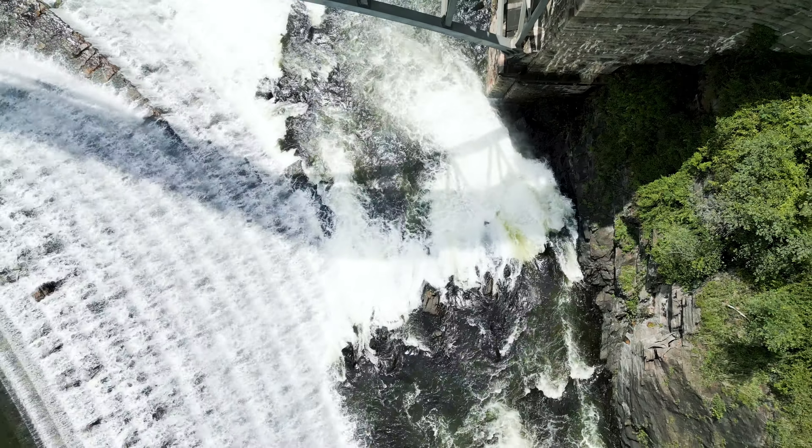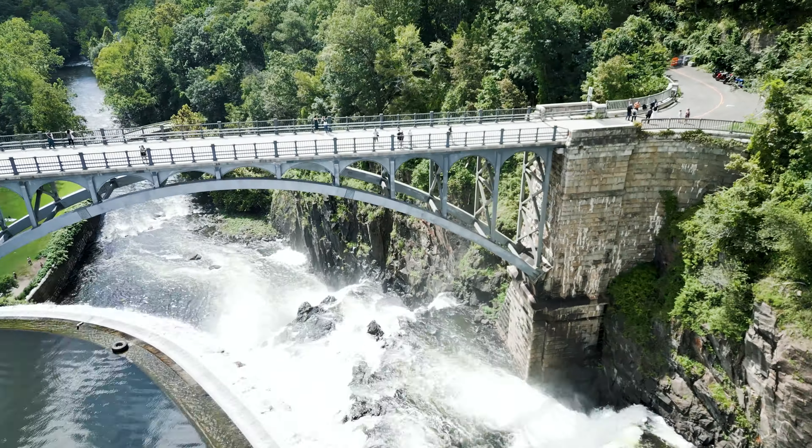And now let's take a breathtaking aerial tour of this magnificent park.